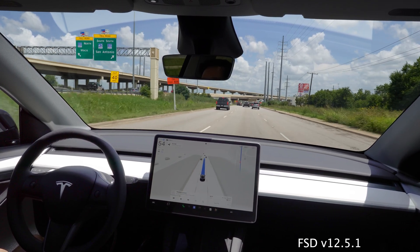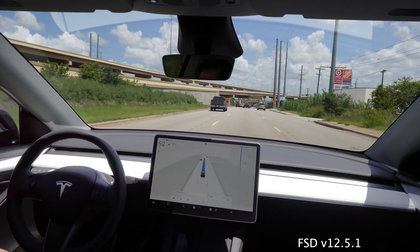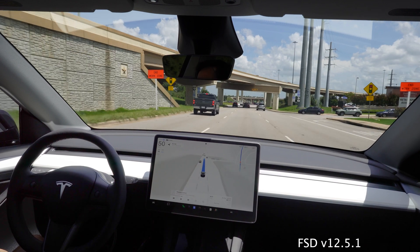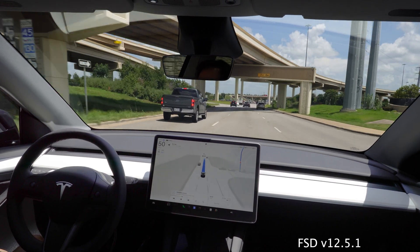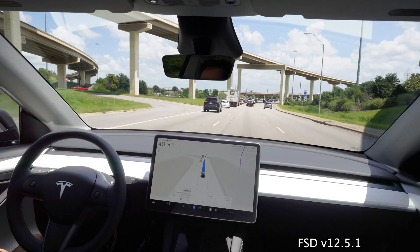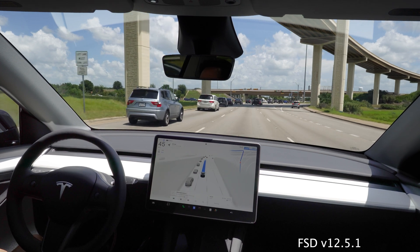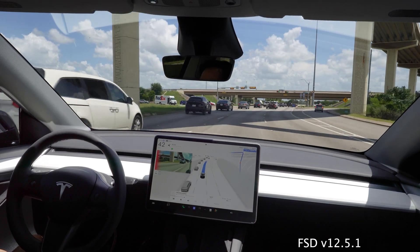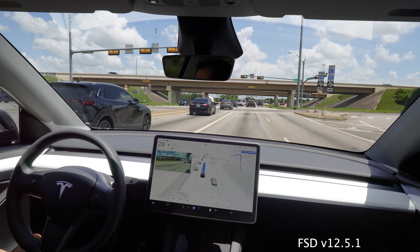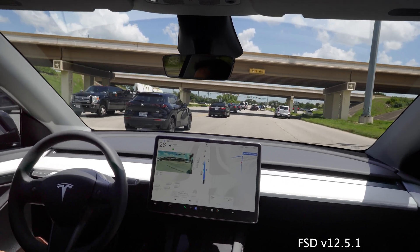When it says 'pay attention to the road,' it's only because I'm looking at the display — it's really hard not to when doing these reviews. If you're looking straight at the road, it will not nag you. It doesn't nag you to touch the wheel, it just says 'pay attention.' Right here I'm still in the middle lane and it's going to merge — right when I cross this intersection it'll merge safely over. As long as there's no red indicator, meaning no one's in my blind spot — and there you go, it did the merge efficiently.